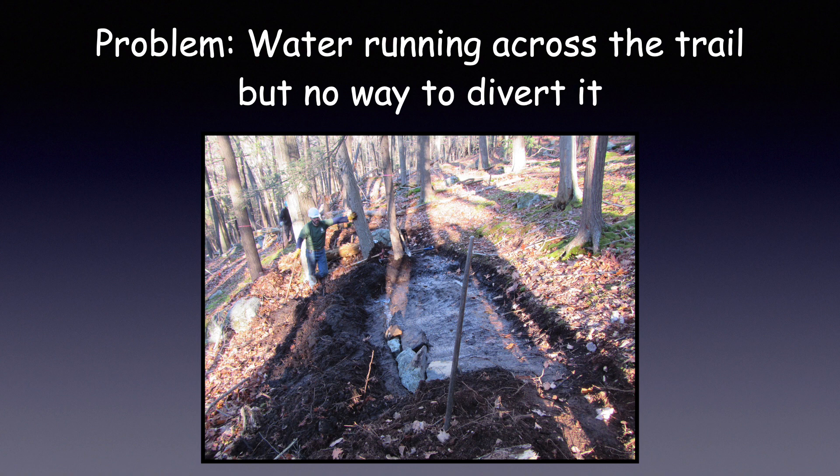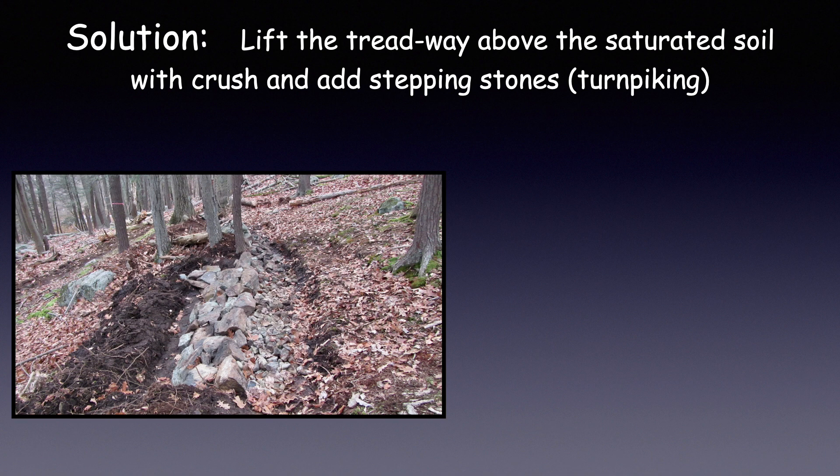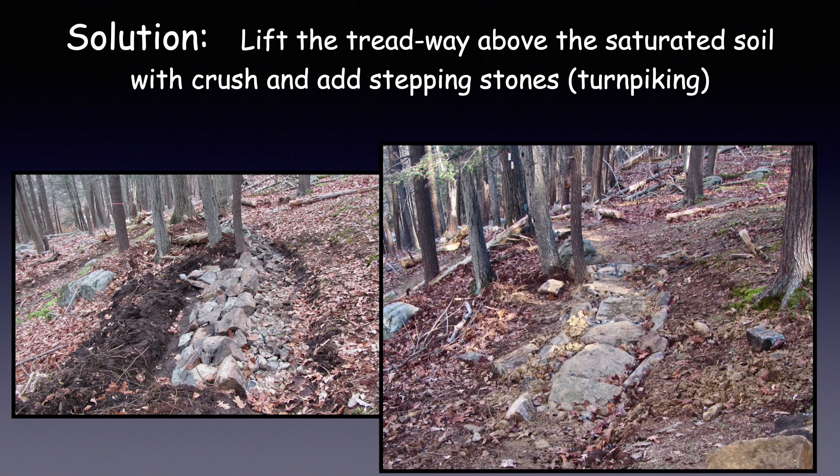Now here's an unusual problem: we have water running across the trail, but no way to divert it, and bedrock was just a few inches below the surface. Our solution — lift the Treadway above the saturated soil with crush, then add stepping stones. We call this method turnpiking.